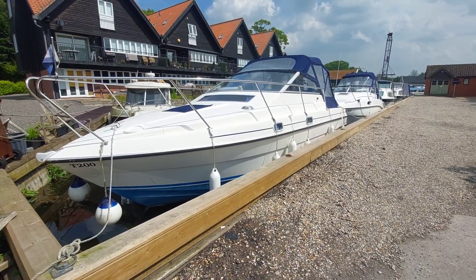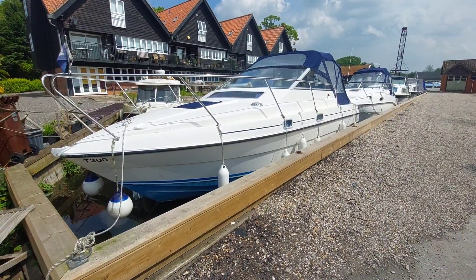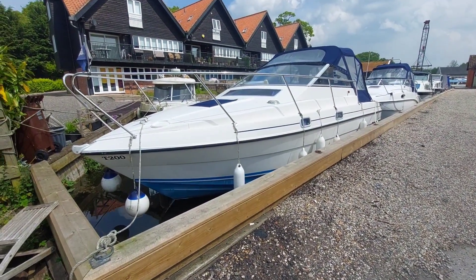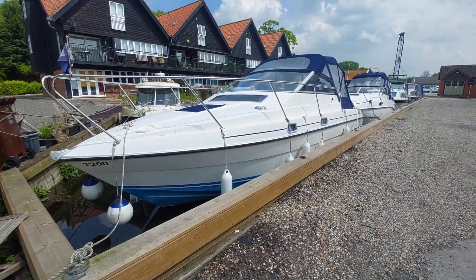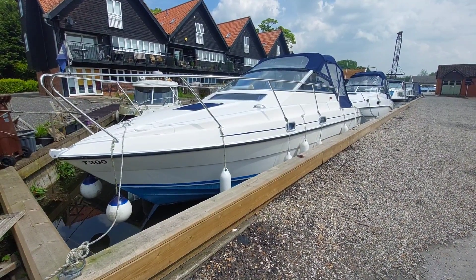Good afternoon, my name is David. I work for Norfolk Yacht Agency and I'm here today to show you on board this 1992 Bounty 27. Unusually, she's only had two owners since she was new. She's a four-berth boat, she has a bow thruster, warm air heating, and she's been really rather well looked after.